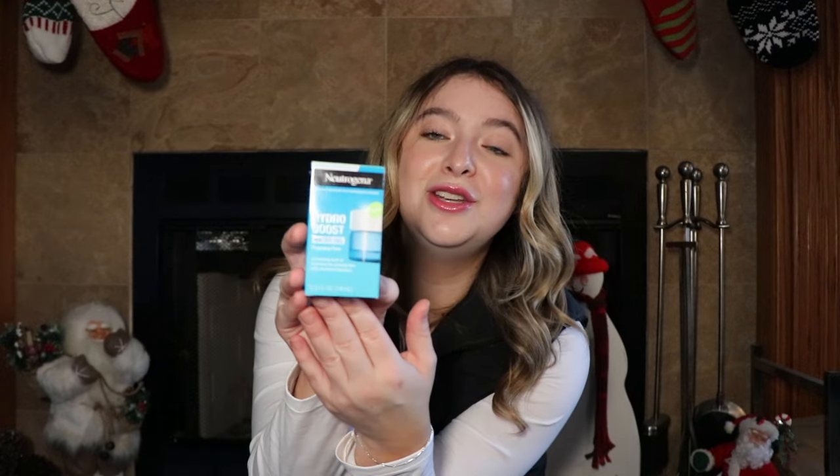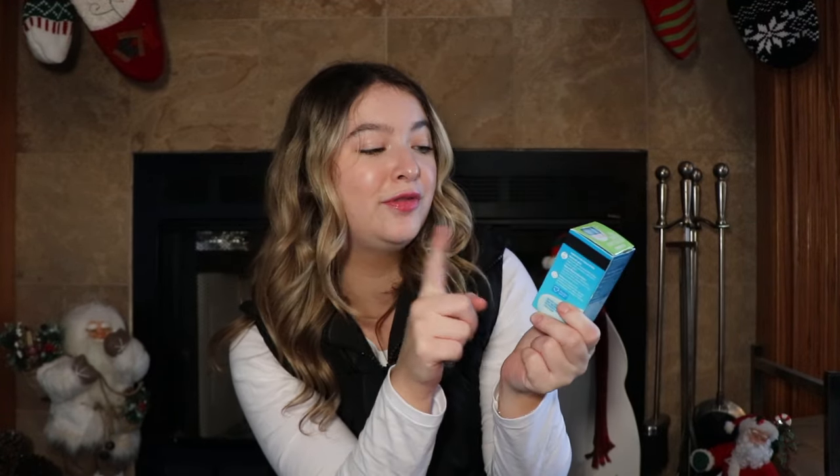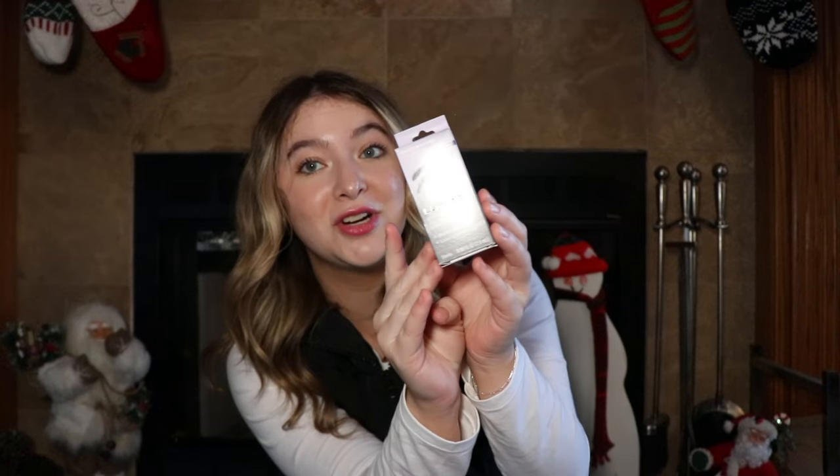Jumping into the beauty category — I got a lot of stuff in this category this year and I'm absolutely so excited for all of it. Starting off, I got the Neutrogena Hydro Boost Water Gel. I've never tried this moisturizer before so I'm really excited to give it a try — I am trying to work on my skin. I also got a Lumify because you can never have too many eye drops.